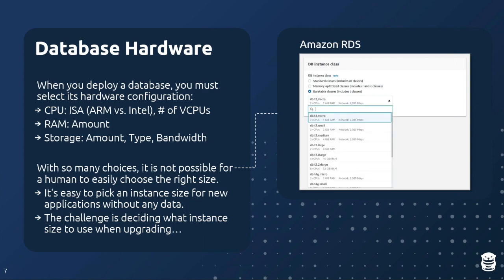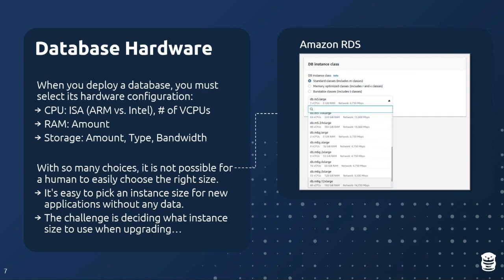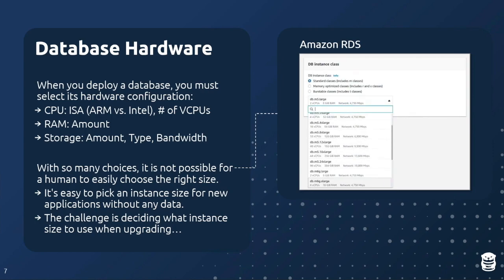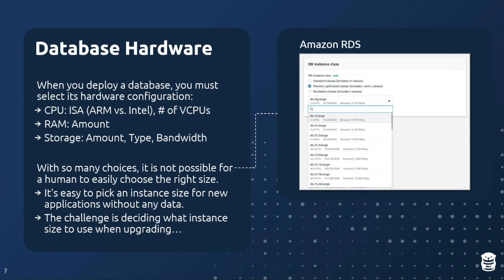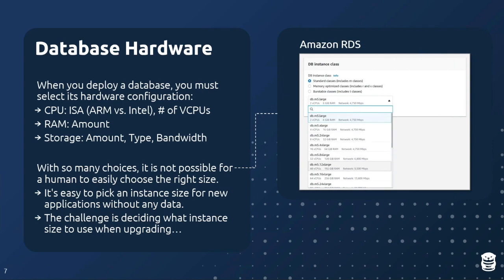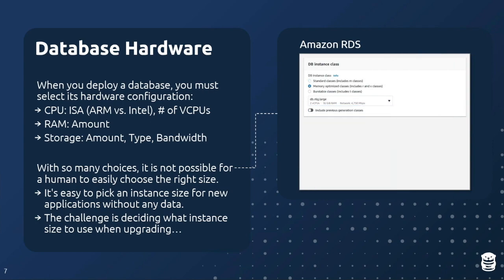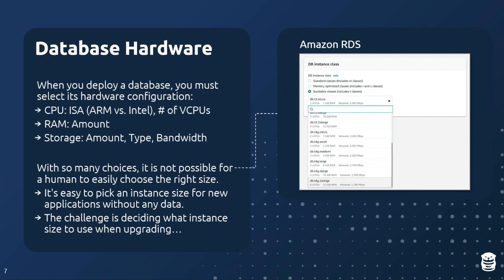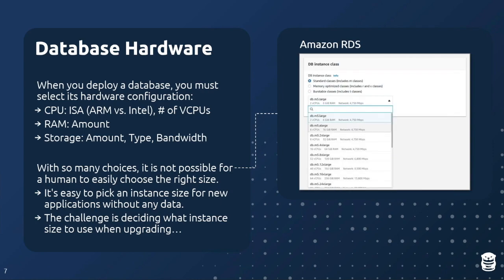If it's a brand-new application with no data, you pick the cheapest instance. If you're migrating from on-prem, you pick roughly the same RAM and CPU. The challenge is that over time, as the database grows or the application changes and you need to upgrade the instance size, that's when people start to have problems.